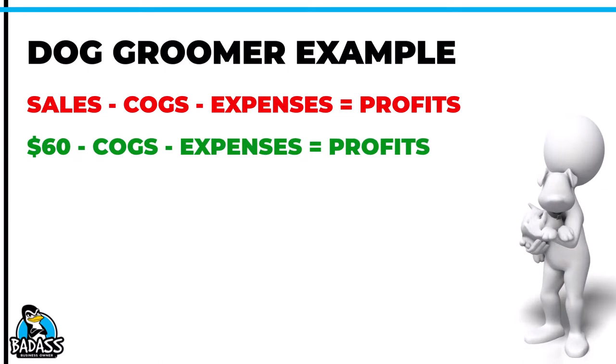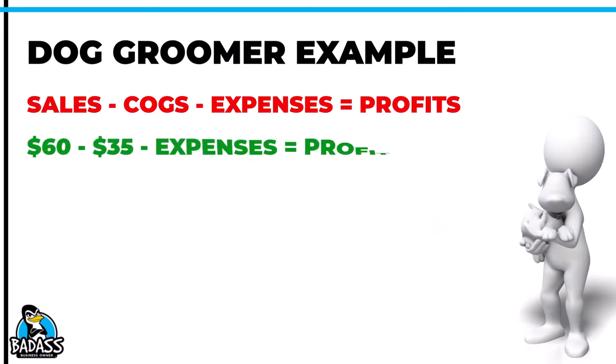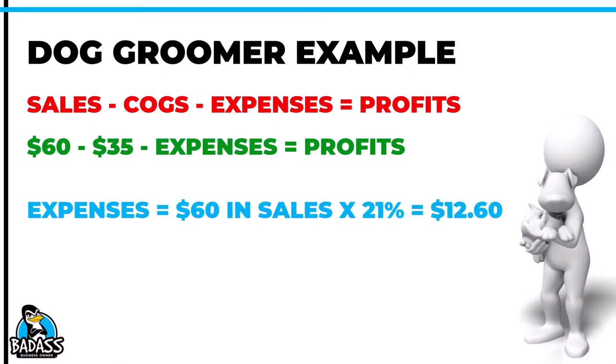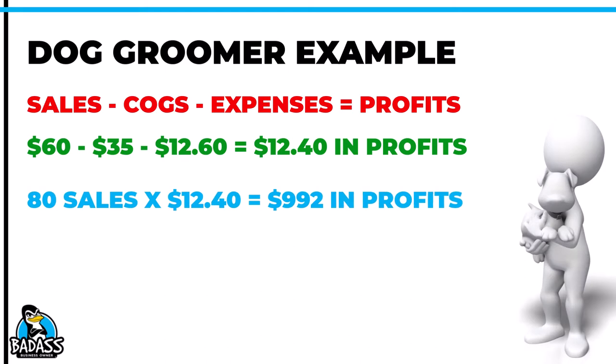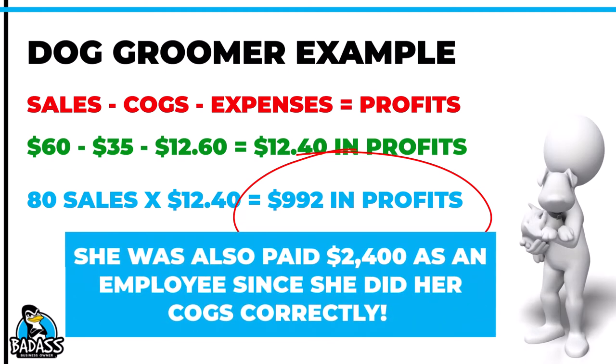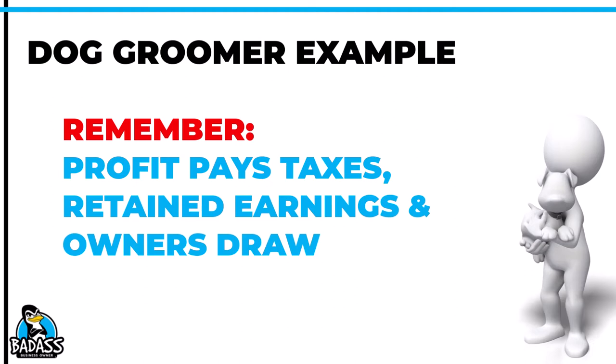The sale is $60 and she knows her cost of goods includes about $5 per pet for shampoo and a little bow. She also knows she can knock out a dog in an hour, but most will take somewhere between an hour and an hour and a half — so she wants to err on the high side. A fair wage of $20 at one and a half hours means $30 in labor, making her total cost of goods $35. Her sales are $60 and she needs to set aside 21%, which is $12.60 per sale for expenses. So: $60 minus $35 in cost of goods minus $12.60 in expenses means her profit is about $12.40 per dog. If she hits her goal of 80 dogs a month, that's roughly $992 — basically $1,000 in profit. And remember, she was also paid as an employee. She'll use this profit to pay taxes, buy new equipment, and maybe pull out a little as the business owner.